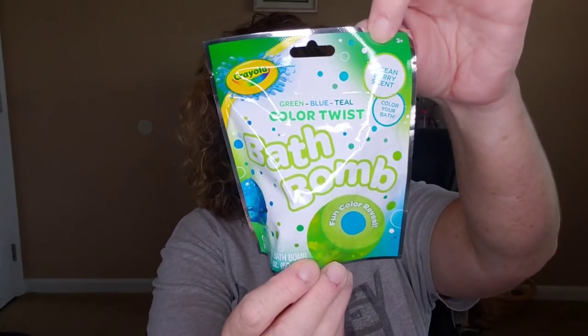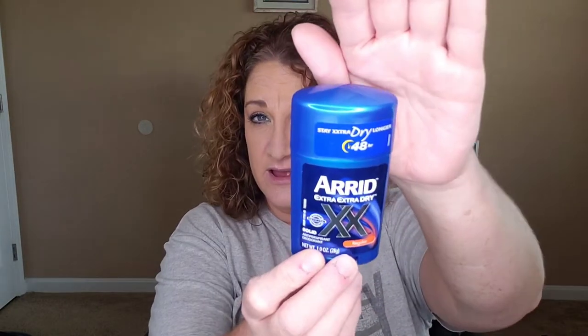Found a Crayola Color Twist bath bomb for Finn. And I'm picky on deodorants but I do like Arid. I like the ones that have a high percentage of aluminum zirconium because I sweat a lot during the summertime. I thought I would try this one for a dollar — this one has 19%, which is pretty high. The other ones like Secret are about 15%. I know aluminum is not good for you, but I'm a sweaty girl.